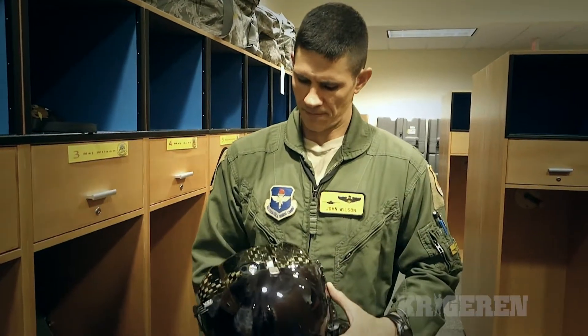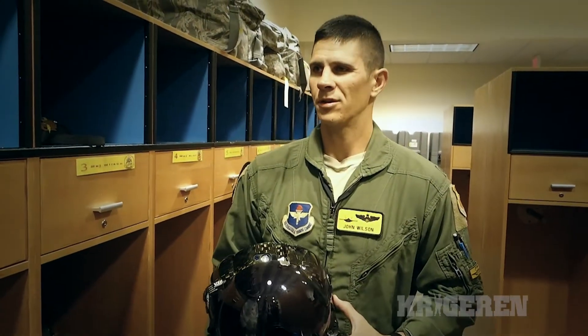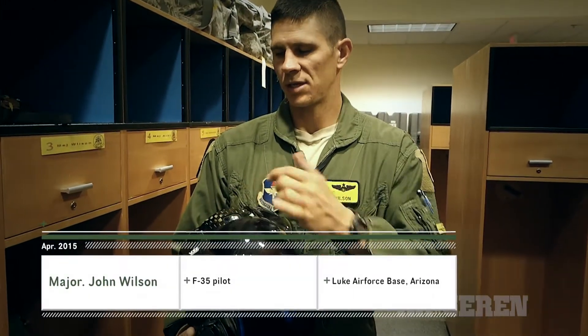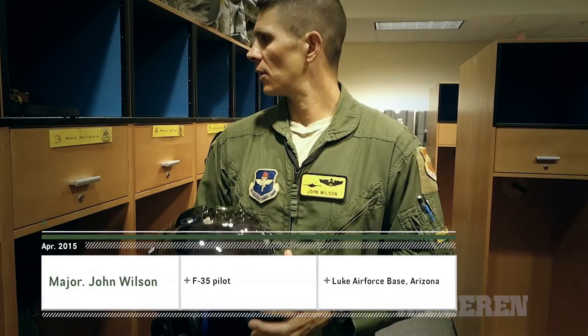That's pretty much it. This is the second version of the helmet. There's a newer version which changes this part up here a little bit and has improved cameras that will be coming out here shortly.